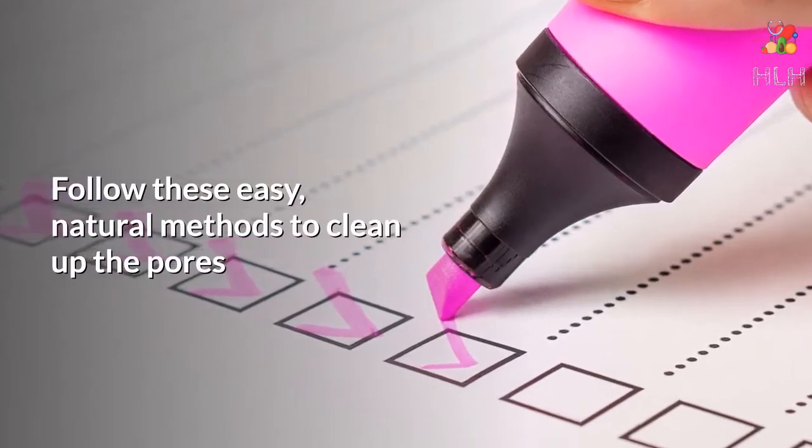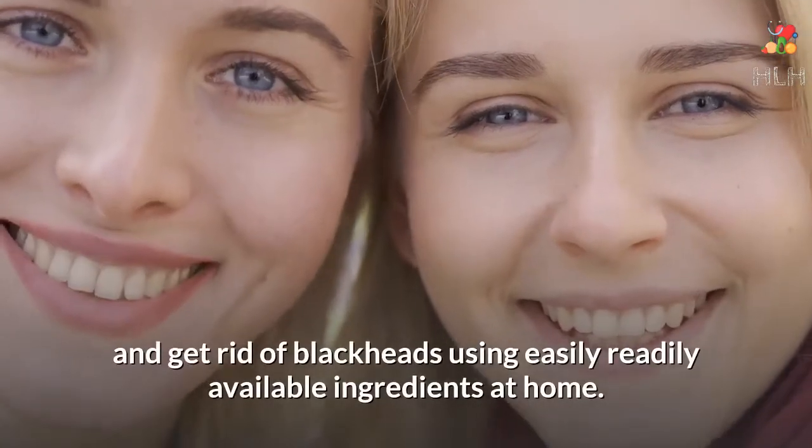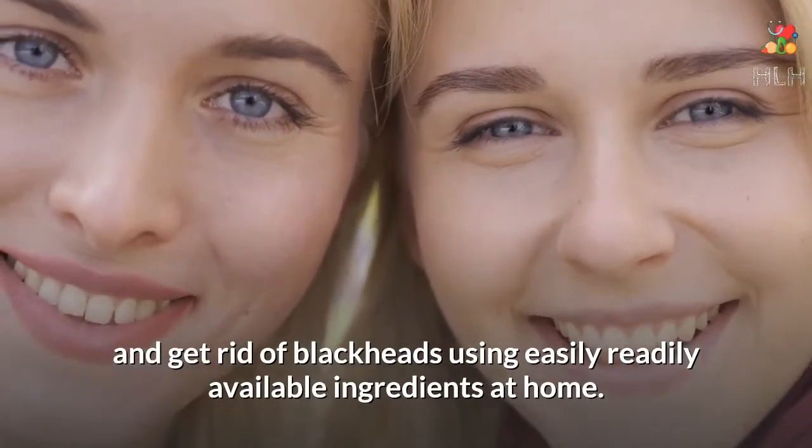Follow these easy natural methods to clean up the pores and get rid of blackheads using easily and readily available ingredients at home.